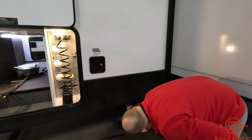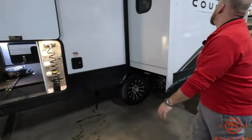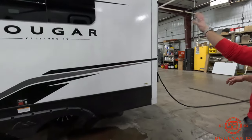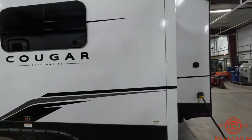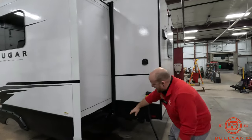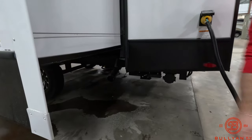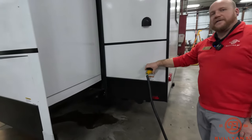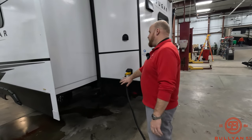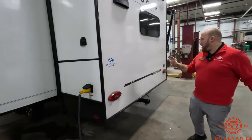The dump station is also right up front, so it's not under the slide or anything. One slide box on this unit — that's going to house your fridge and your theater seats. This is on a 50-amp service. You also have another dump station in the back, so you've got two hookups, both on here. If you wanted to add a second AC, you'll have the power to do that — it just has one AC on it.